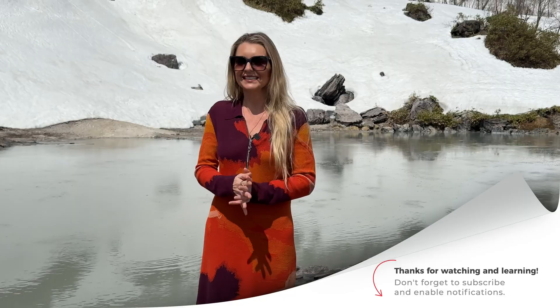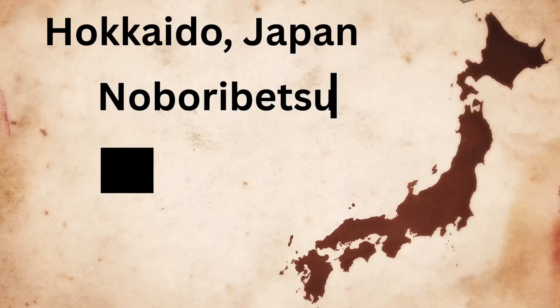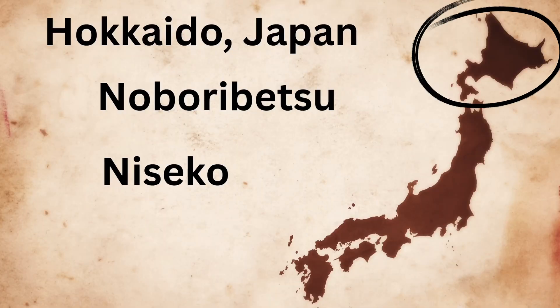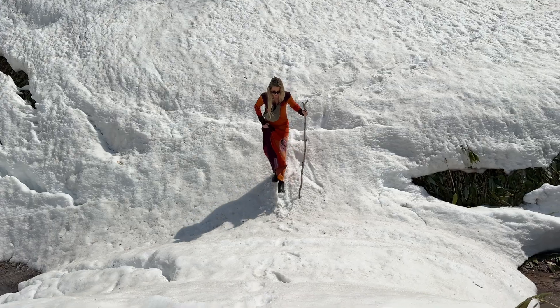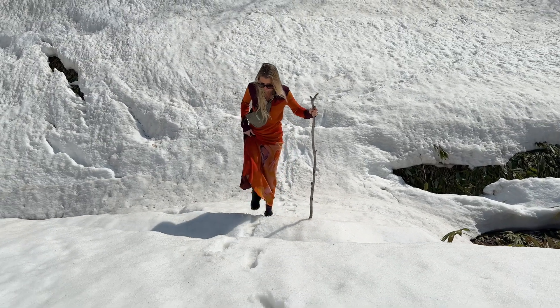What if I told you that soaking in a cloudy, slightly sulfur-smelling hot spring could improve your cardiovascular health, reduce inflammation, and maybe even extend your lifespan? It sounds like something out of an ancient wellness manual, but the science is starting to back it up. Today we're exploring the health benefits of hydrogen-sulfide-rich onsen bathing, specifically in a few famous onsen locations in Hokkaido, Japan. We'll look at the traditions, the science, and why bathing in these volcanic waters might be one of the most underrated health practices in the world.